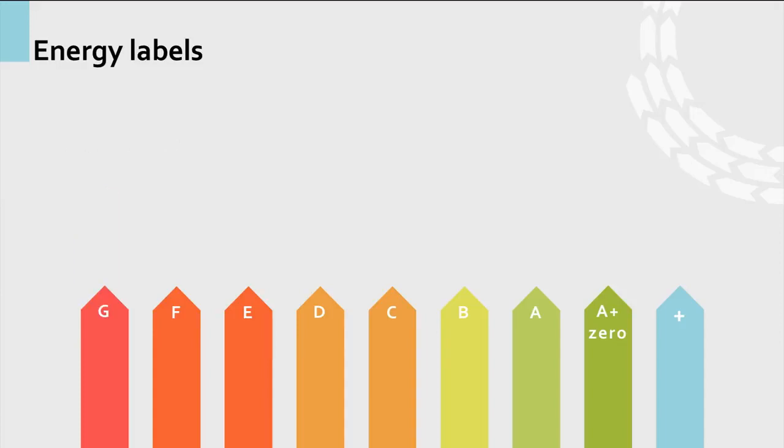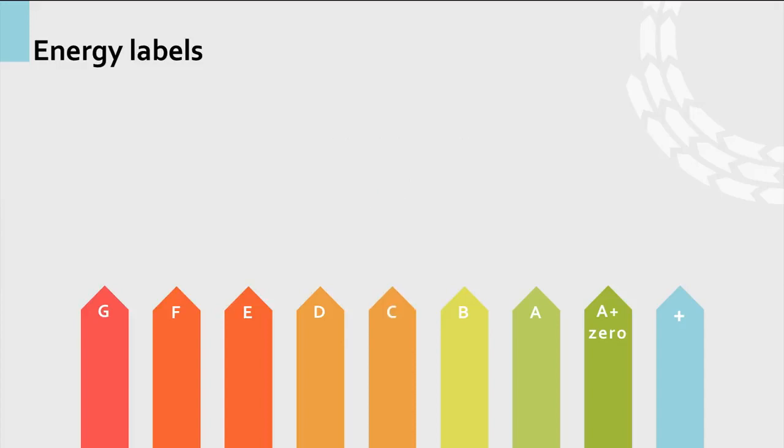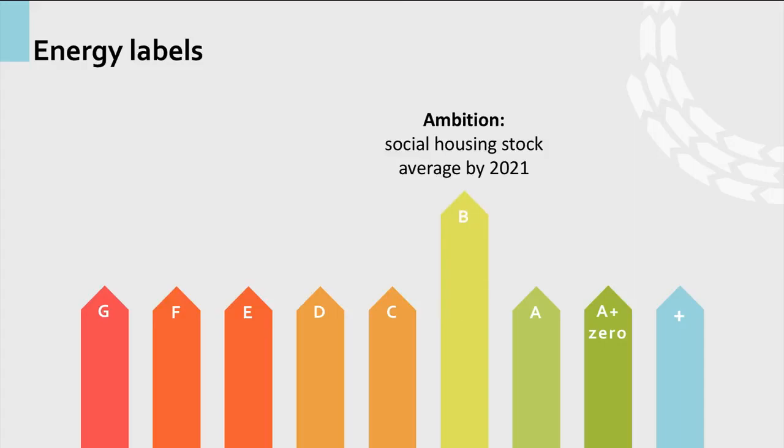Currently, housing owned by Dutch housing associations on average have energy label C. These housing associations are independent non-profit social landlords, and they own and manage one third of the total housing stock in the Netherlands. By 2021 housing associations want to achieve label B on average, and this ambition is part of an energy covenant with the national government.